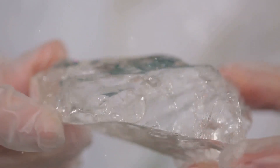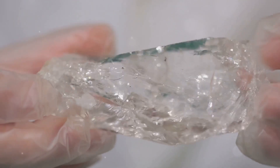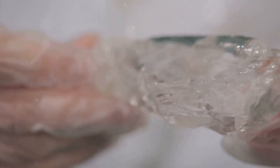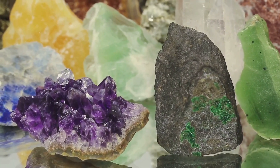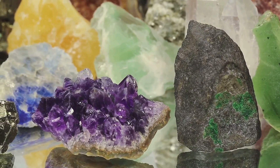By combining LIBS and Chemometry, scientists can determine the composition, origin, and even the authenticity of gemstones. Imagine being able to tell if a sapphire is from Sri Lanka or Madagascar, or if that emerald is genuinely from Colombia.